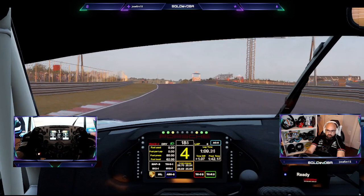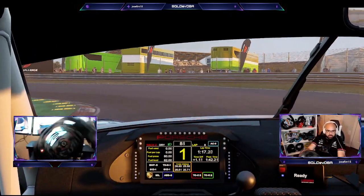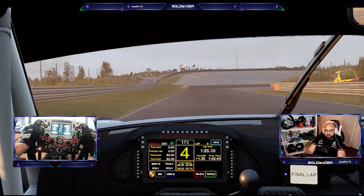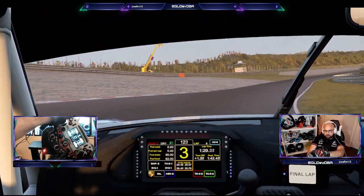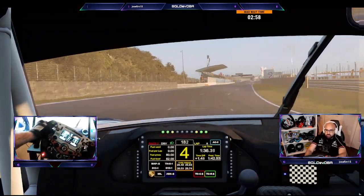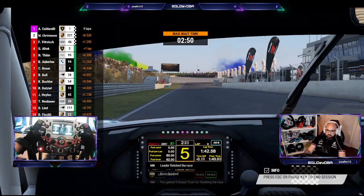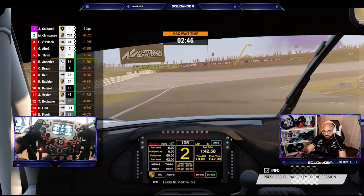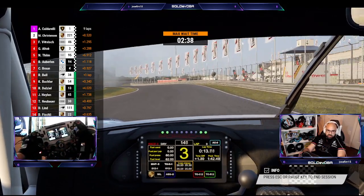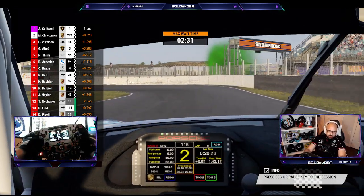A couple more laps, maybe one more. We are on the final lap — pretty sure this is going to be the final lap. Final lap! Air and track temperatures increasing — air temp now 23, track temp now 23 Celsius. P2! Great drive, that's a podium! Wonderful — I will take it. P2 is not bad at all, probably due to that first corner shenanigans, but I will take it either way.